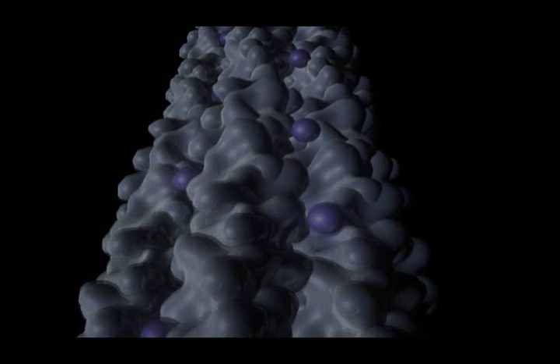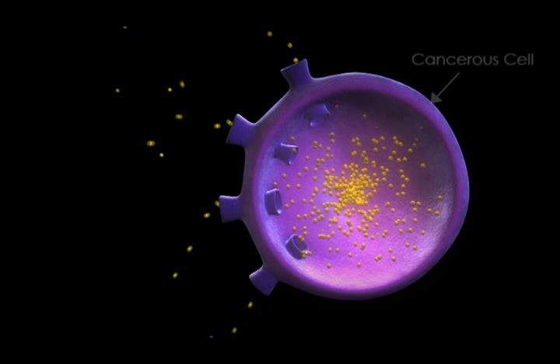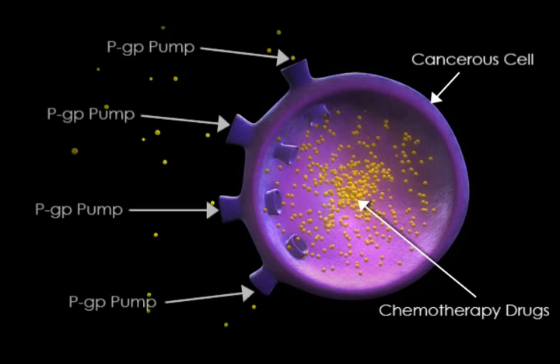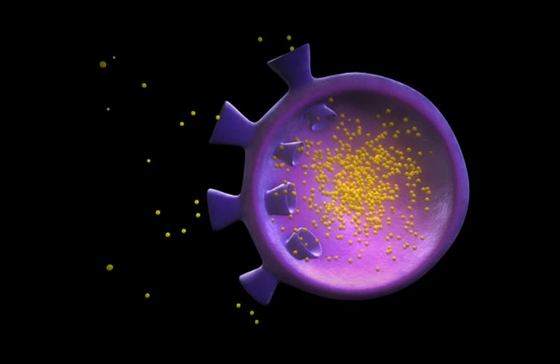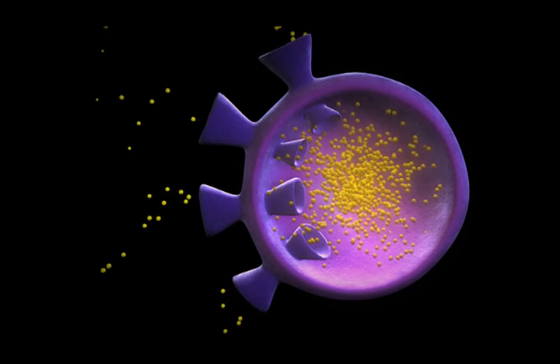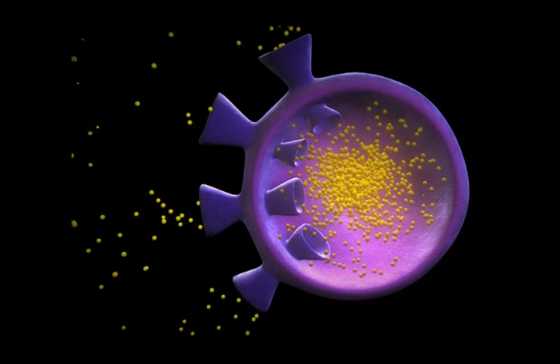The fourth factor affecting the way that cancer grows and spreads is the p-glycoprotein pump, which is a naturally occurring defense within our body. It's a pump within the cell that pushes chemicals out. As we increase chemotherapeutics within the body, this pump can become overly active and pump the chemotherapy out of the body, making it ineffective in treating the cancer.